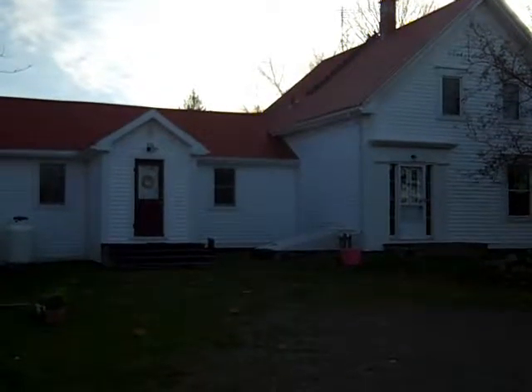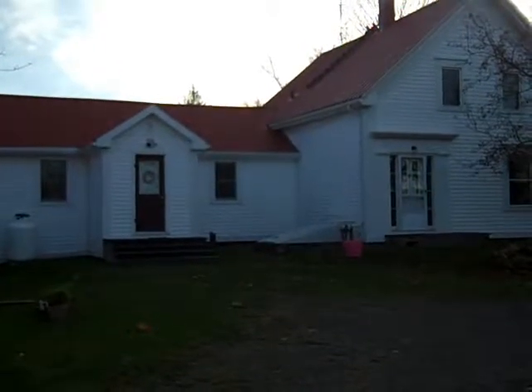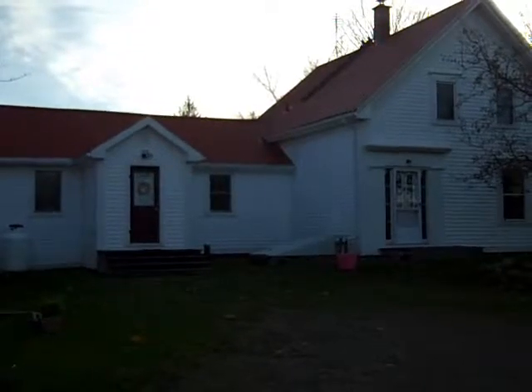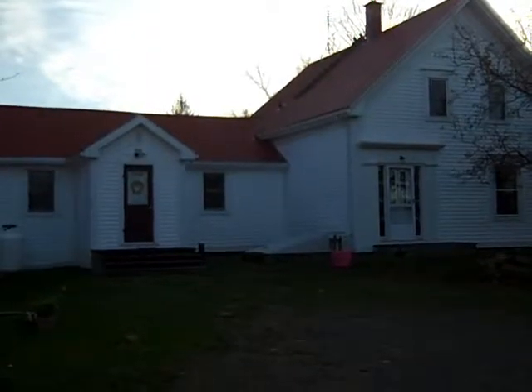It's Saturday and we are at Bill and Judy's house. Very interesting house and property near St. Stephen, New Brunswick, which is not far from the US border. We're going to take a tour of the property, which dates back to the 1850s.